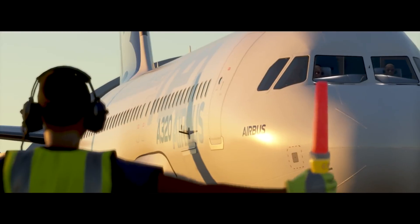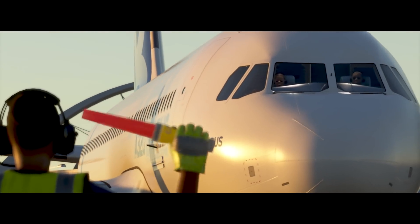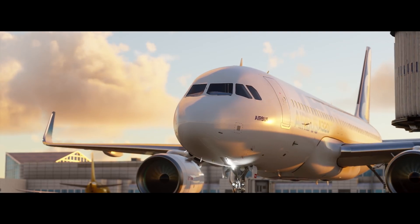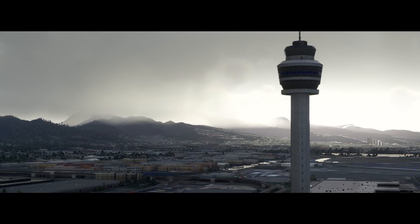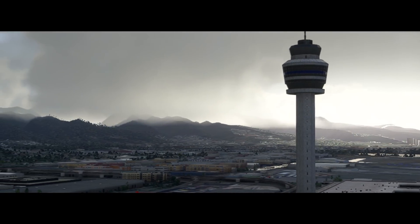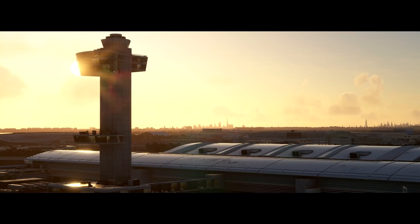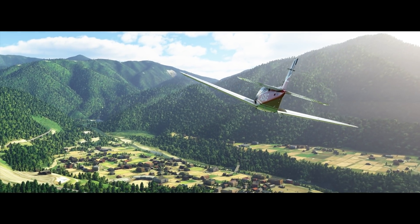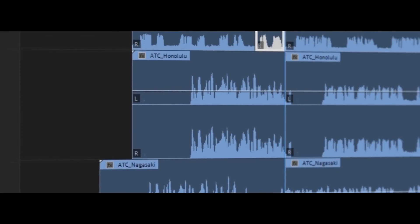Orlando ground, 9555 requesting the end of pushback. 9555 request to end pushback received. The second part is about the scalability. We know the ATC has hundreds or thousands of voices because there are different airports in the world. So how can we help the developer have a scalable way to build the voice?